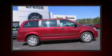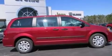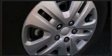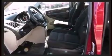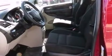Dodge ensures the safety and security of its passengers with equipment such as dual front impact airbags with occupant sensing airbag, front and side impact airbags, traction control, brake assist, anti-whiplash front head restraints, ignition disabling, and four-wheel disc brakes with ABS.